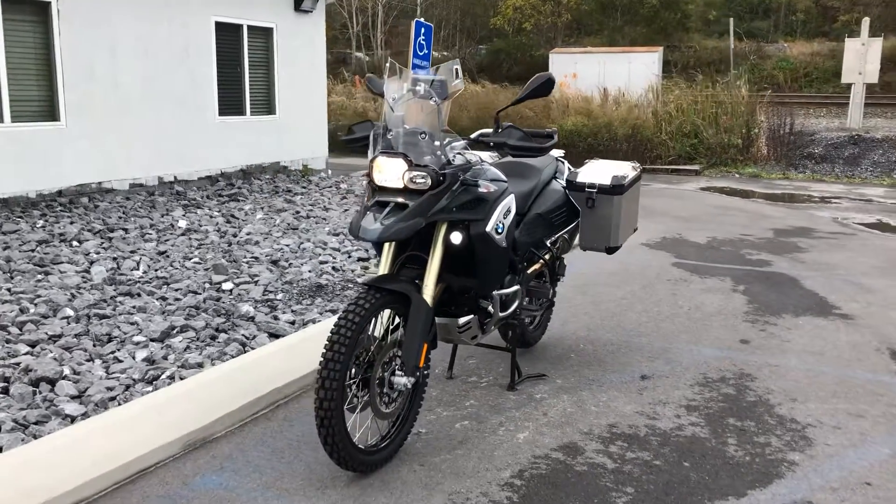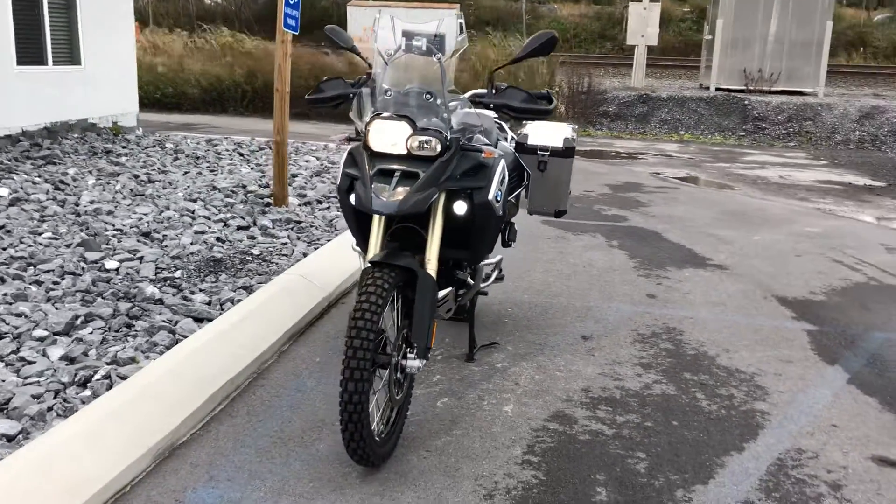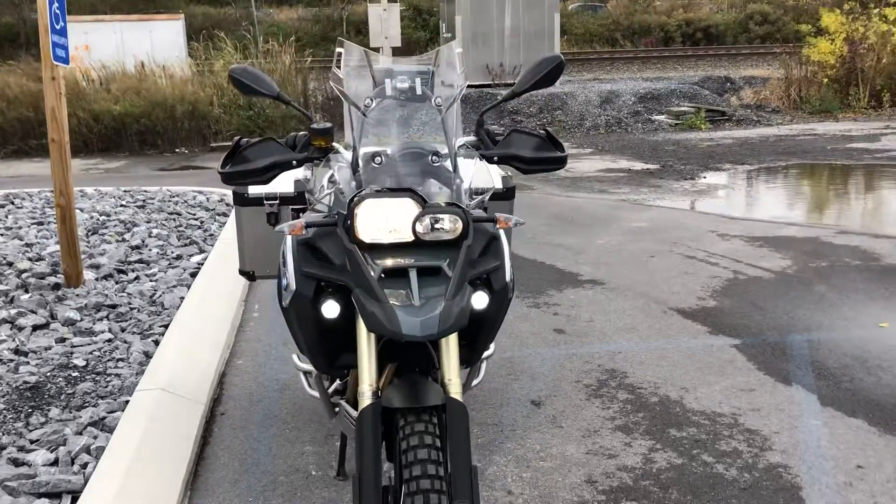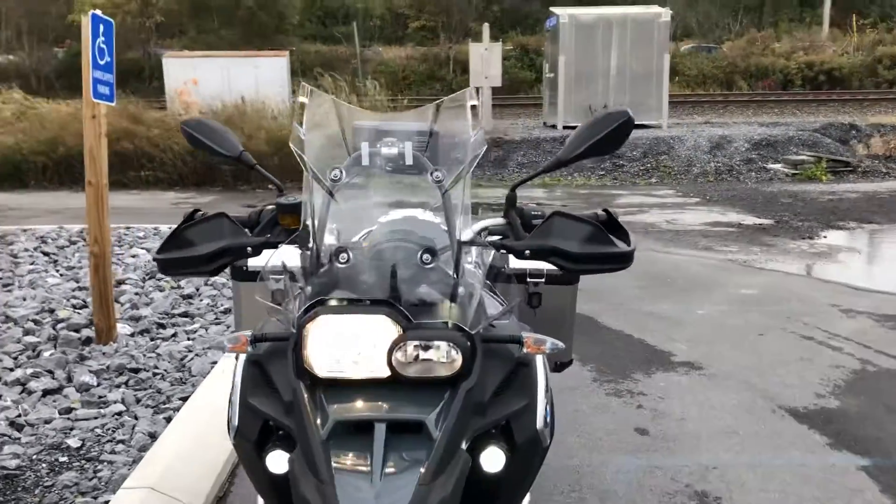I'm Josh here at BMW Motorcycles of Tyrone, and what a great F800 GSA we have here — premium package, only 1,700 miles, 2017.